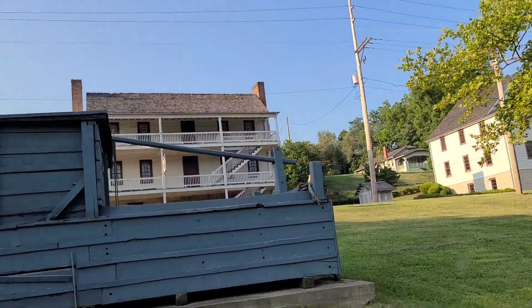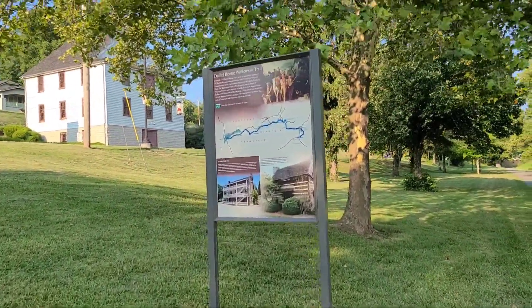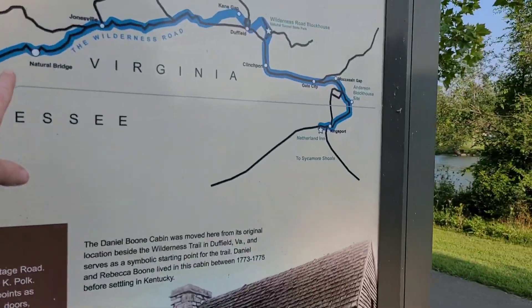Up there is a historic hotel. So you can see this is the trail we're on — the Greenbelt, or that's the Daniel Boone Wilderness Trail. That's the Wilderness Road.